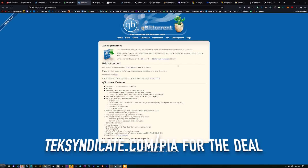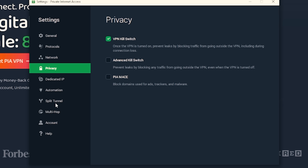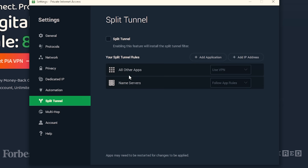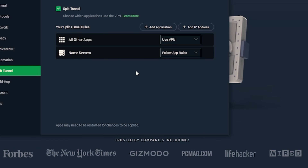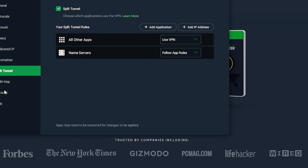For torrenting I run qBittorrent pretty much in the background. The feature I want to show you is split tunneling — you can add applications and say these apps use the VPN, these apps do not. So Steam and other things don't use the VPN so they get full speed, but qBittorrent always uses the VPN. That way you can still get full speed on some things because the VPN does slow you down a tiny bit.